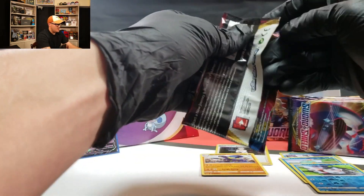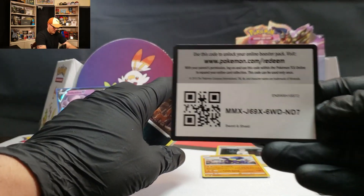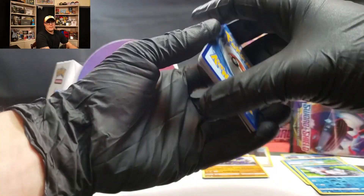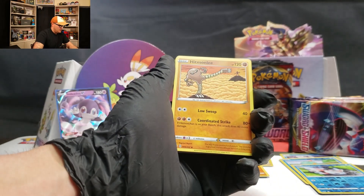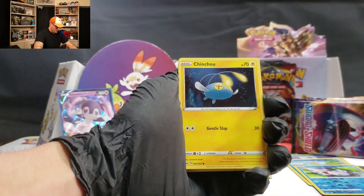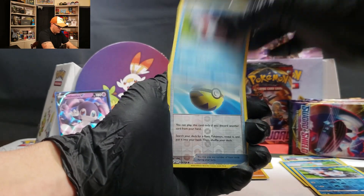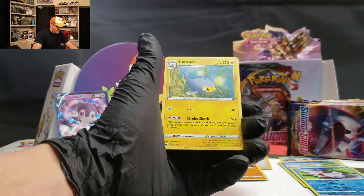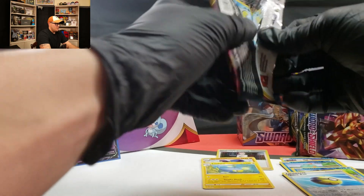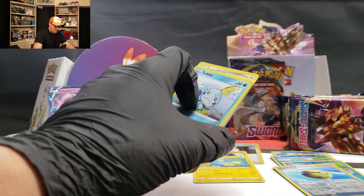On to the Snorlax Gigantamax pack art. Energy, Hitmonlee with a Rare Candy, Nickit, Chinchow, Diglett, Goldeen, Quick Ball, and a Lantern — holographic. Code card for you.